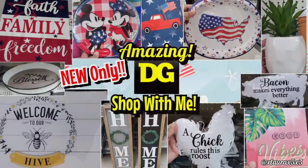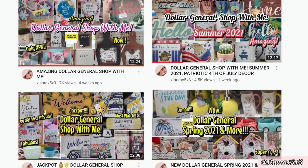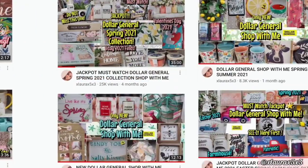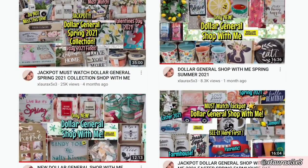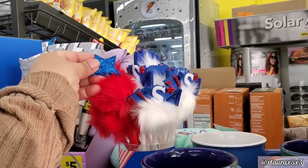Hi everyone, it's Laura, and there's my son in the background. We are back with another weekly Dollar General shop with me. If this is the first time you are watching me, I have a whole Dollar General playlist. I do come once or twice a week, and each of these videos has different things. I will leave the playlist link if you would like to binge watch.